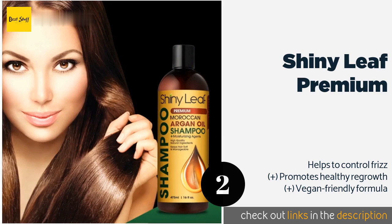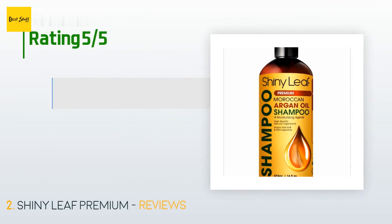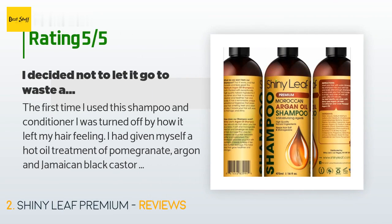Check out the link in the YouTube description below. There are 207 reviews with an average rating of 4.4 stars for this product.